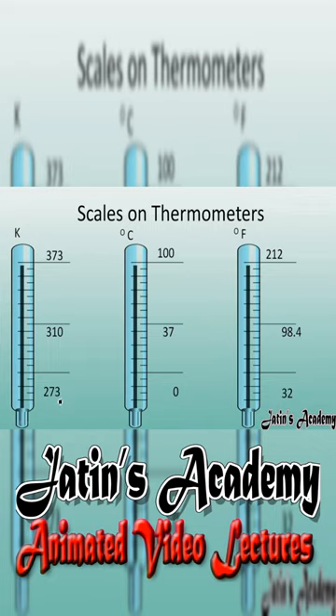In the Kelvin scale, the lower fixed point is 273 and the upper fixed point is 373 Kelvin. In degree Celsius, 0 degrees is regarded as the lower fixed point and 100 is the upper fixed point. In degree Fahrenheit, 32 degrees is regarded as the lower fixed point and 212 degrees Fahrenheit is the upper fixed point.